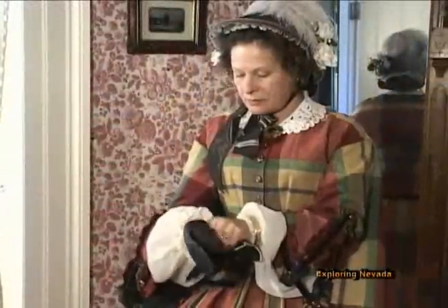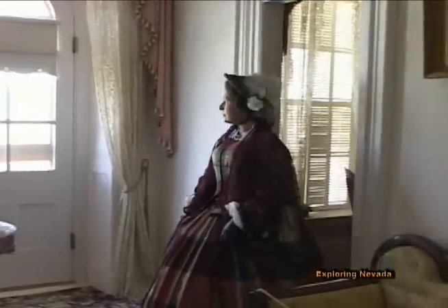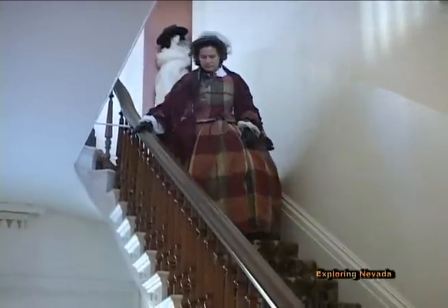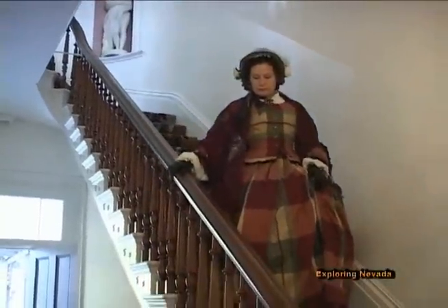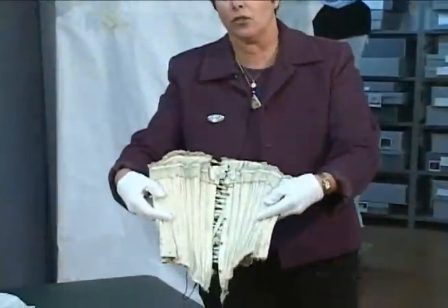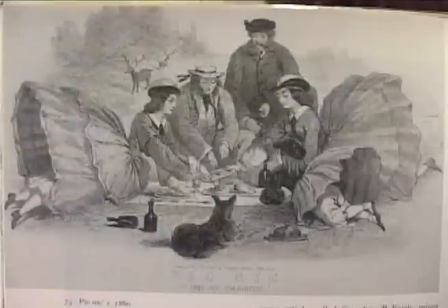Paulette will be putting on her gloves, and then she is ready for her day — she is fully attired. And so the fashionable figure of the 1860s was achieved, thanks to the use of the correct underpinnings. We'll next head back to the Marjorie Russell Clothing and Textile Research Center in Carson City for a closer examination of the articles of clothing that made it all possible.